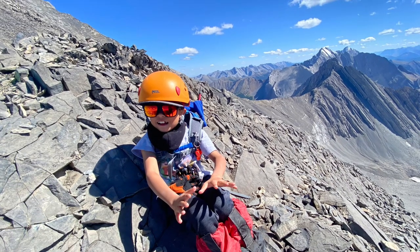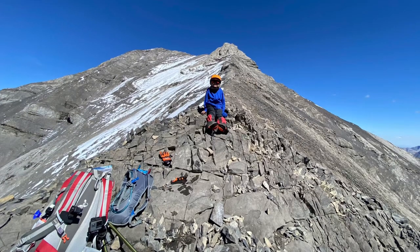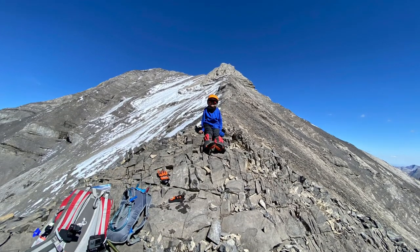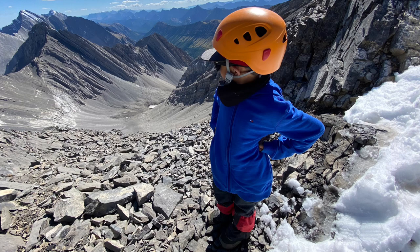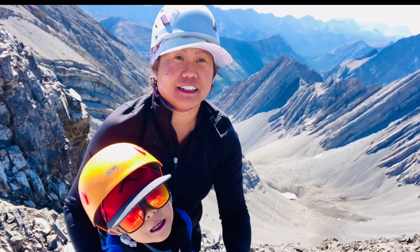We got to the ridge in about three and a half hours — we started at 11 o'clock. I knew that if we continued to the summit we might not make it back down before dark, so we stayed at the ridge and enjoyed the view from there. But I guarantee we'll be back to hit the summit of Mount Ray!